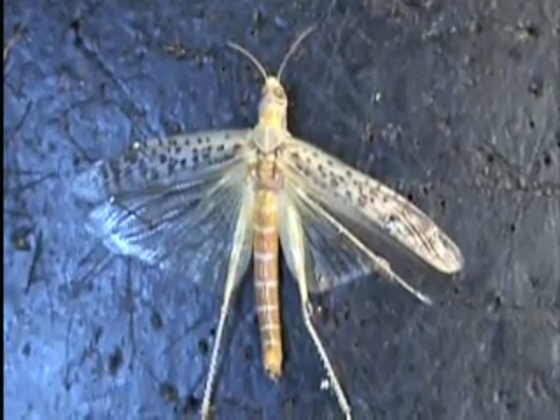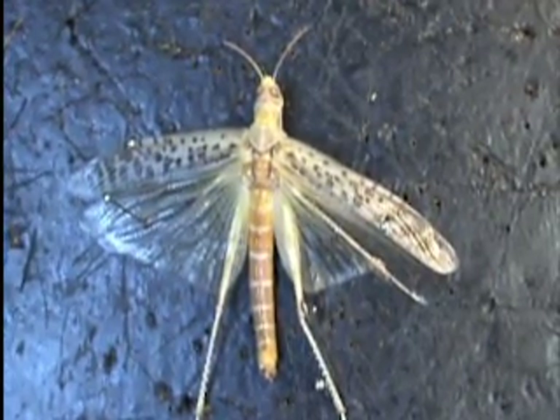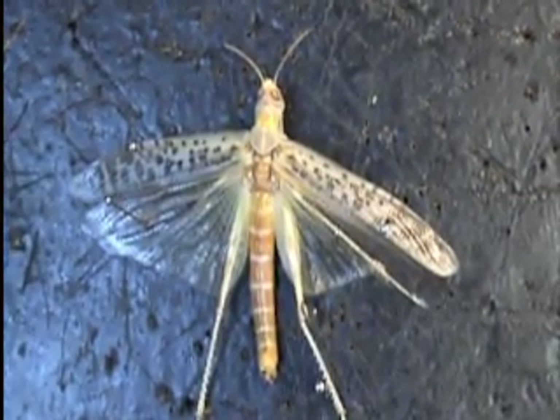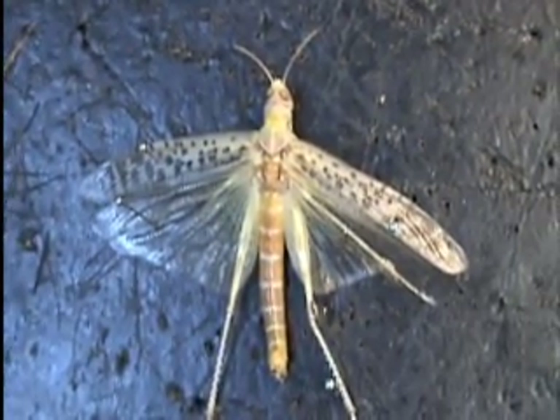Good morning. In this film we are going to explore the respiratory and breathing system of the locust. As you will see, we are going to conduct a series of experiments on Luke, our locust, to try and show how different his breathing system is to that of humans and other organisms.